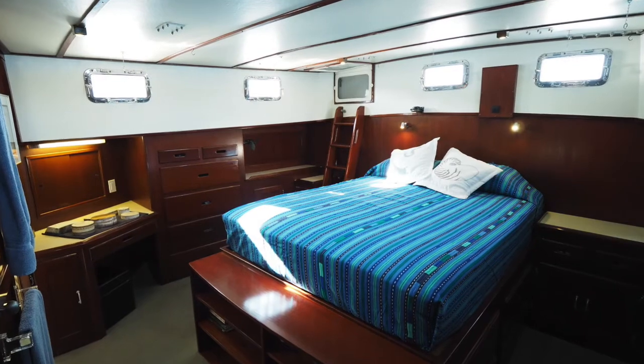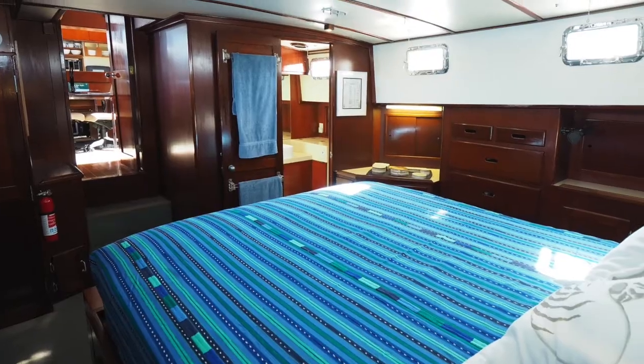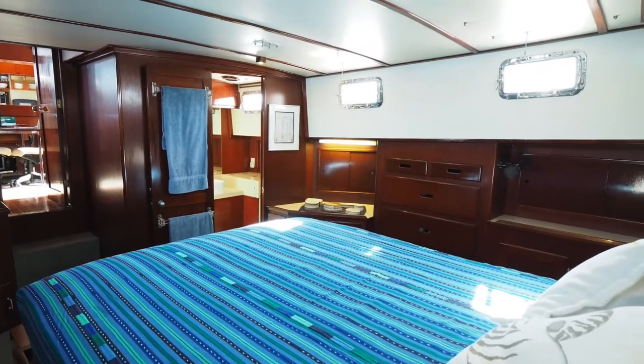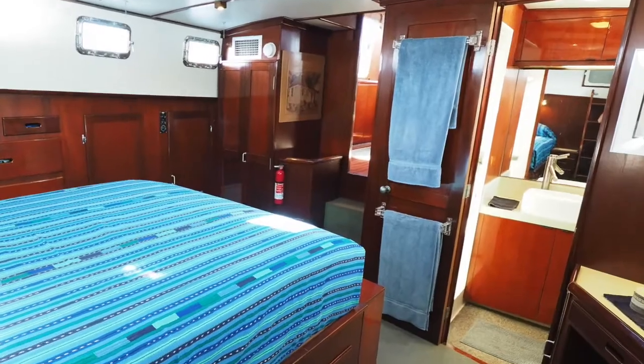Just to list several things that I think are particularly attractive features about this boat — starting with the master stateroom. Very, very large, abundant in space and storage, very comfortable, easy access walk-around berth. Really an extremely comfortable place, akin to a bedroom at home.